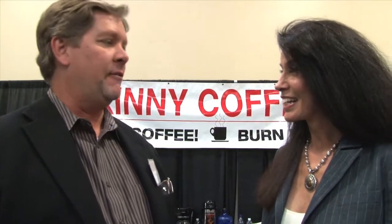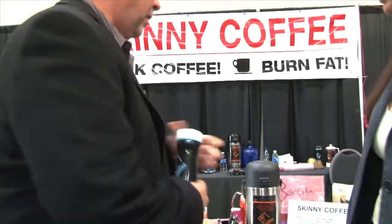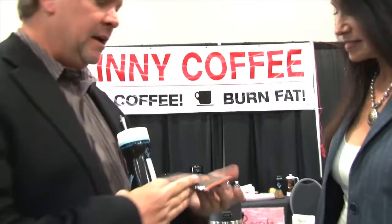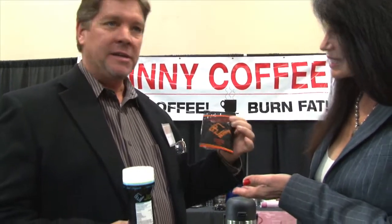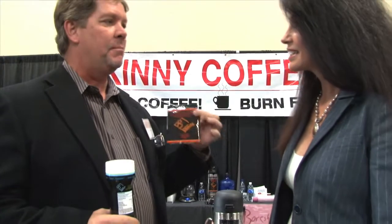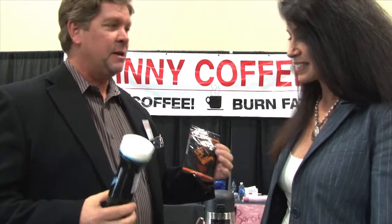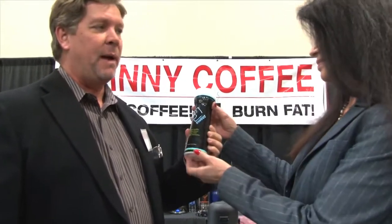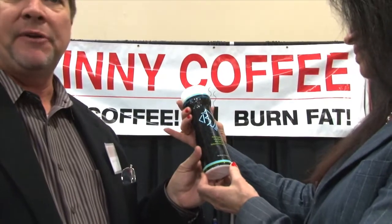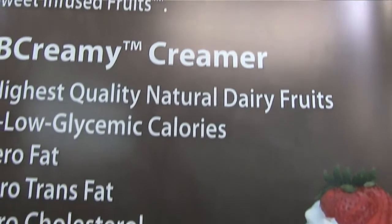Can you just show us a couple of the products here so that they understand? First of all, the Skinny Coffee is sold and portioned — forgive the expression, it's idiot-proof. You can put it in your coffee maker and brew it like regular coffee. People don't have to be trained to brew coffee. We also have a low-glycemic, all-natural food sweetener that does not spike the blood sugar. It's diabetic-friendly, kid-friendly — put it on your oatmeal, put it on your fruit, put it in your coffee, sweeten your tea.